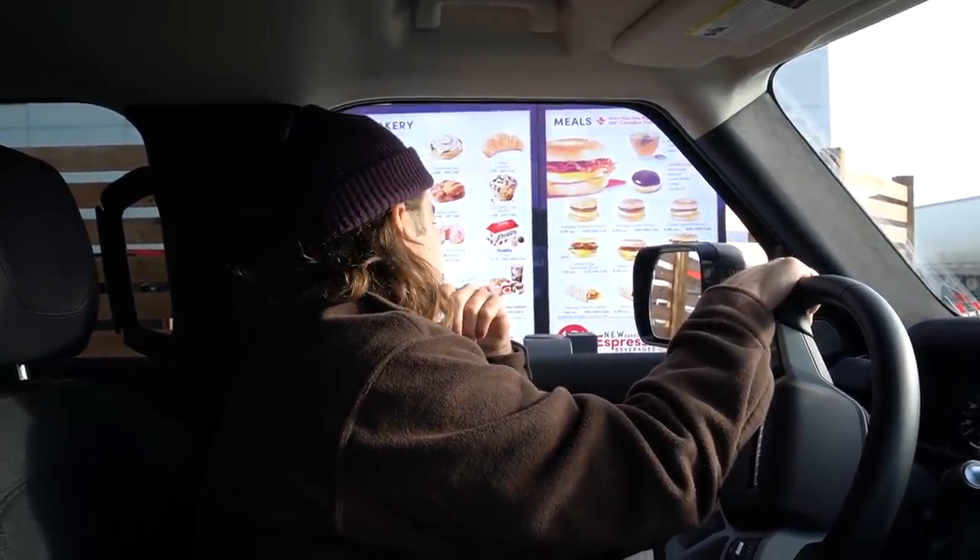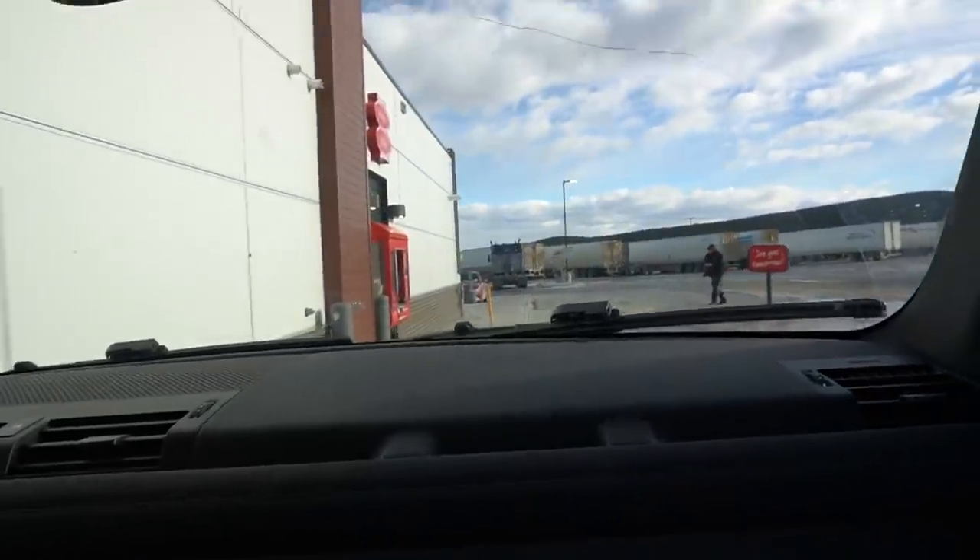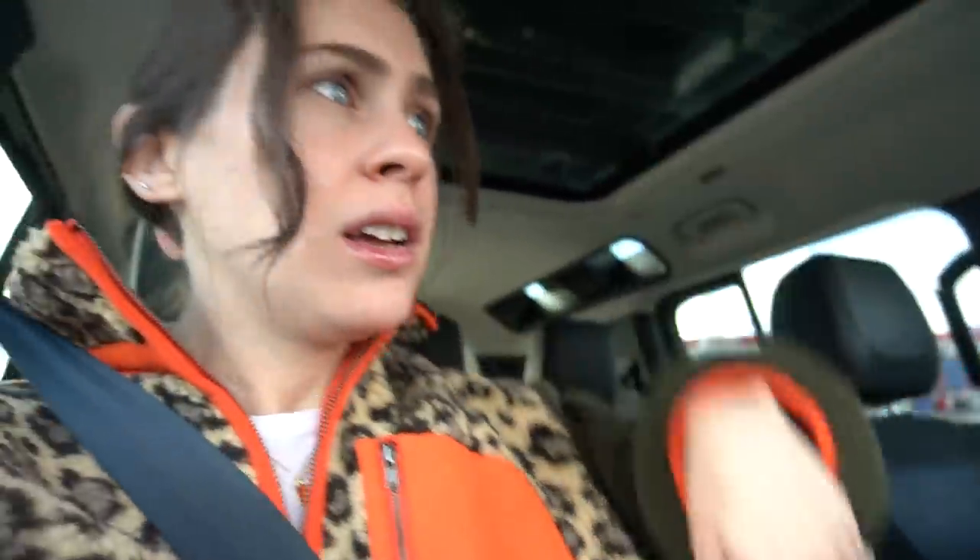Guess where we are again — Tim Hortons! It's the next day after the party. We got our Tim Hortons again. And by the way, we're on our way to Banff — spending the day and the night in Banff, which is very exciting. So we just went to Tim Hortons, Cody ordered, and then we got up to the window within four seconds and everything was ready, which is a bit concerning but fine.